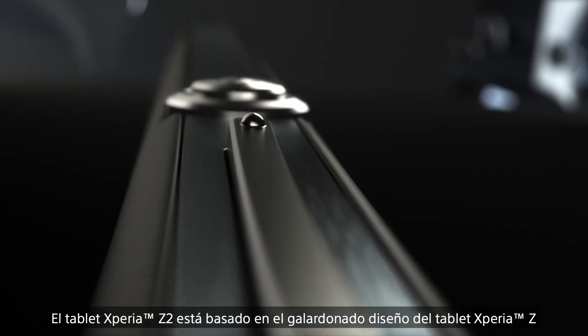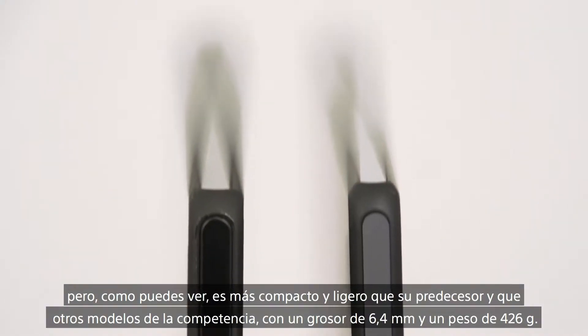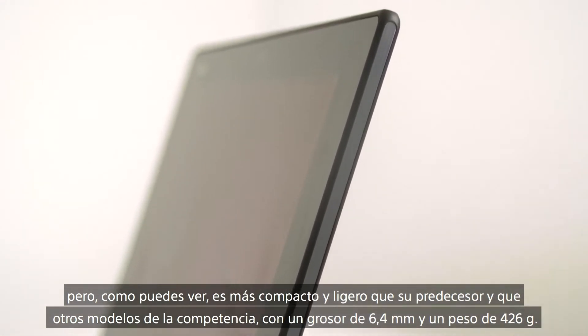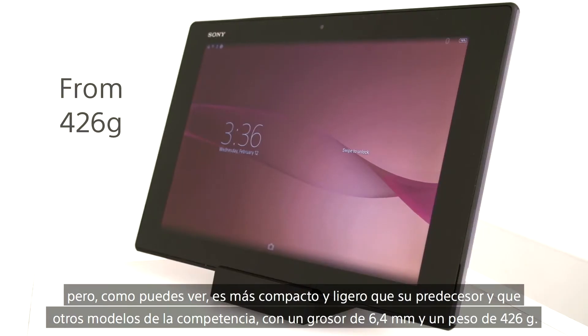The Xperia Z2 tablet builds on the award-winning design of the Xperia Z tablet, but it's both thinner and lighter than both its predecessor and other competitive models, coming in at just 6.4mm thin and 426g light.